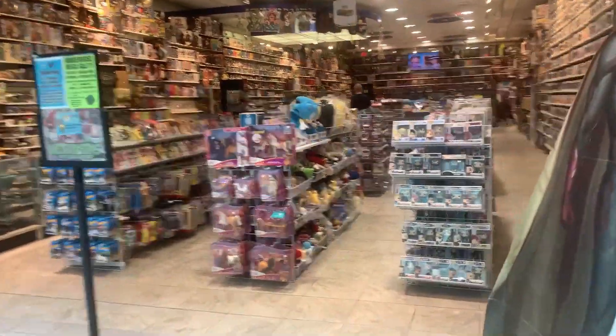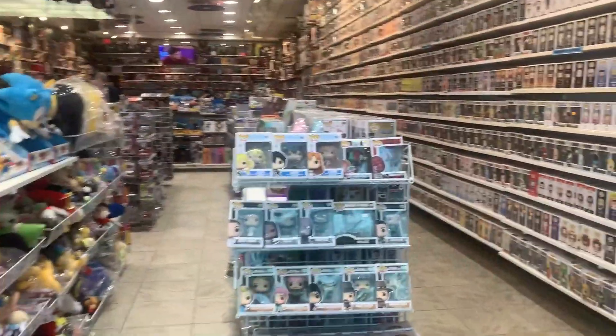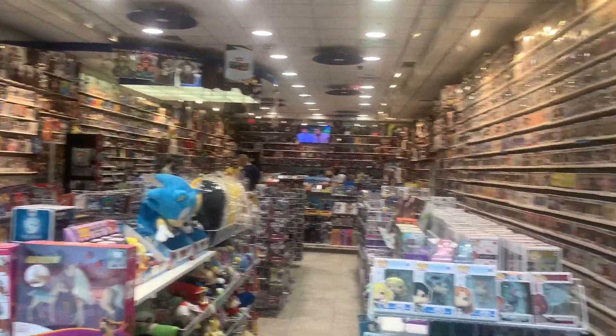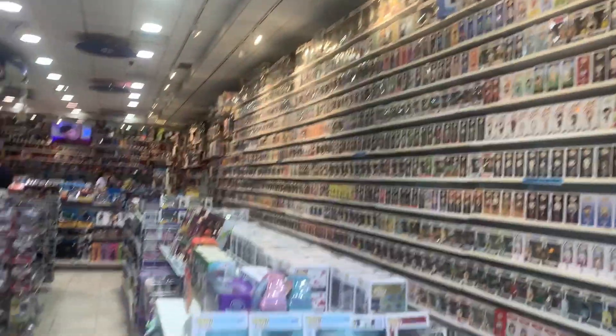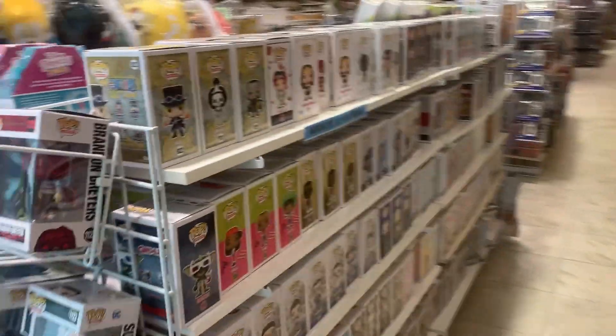We actually just found another Toy Vault location about 20-25 minutes away from the previous one. We're going to go check this one out and see if they have anything different or higher end compared to the last one, or maybe we'll just find another bucket of chases. This is the second Toy Vault location near us — a little bit different setup than the previous one. They have their huge wall of pops right here as soon as we walk in.